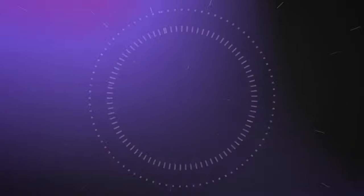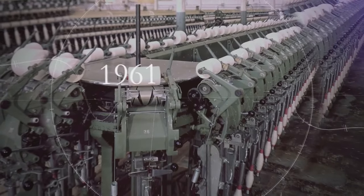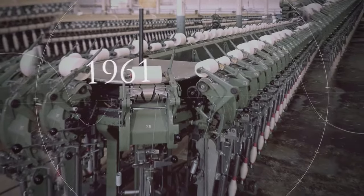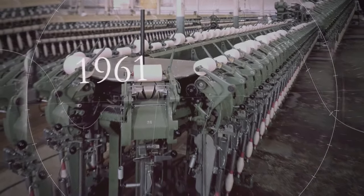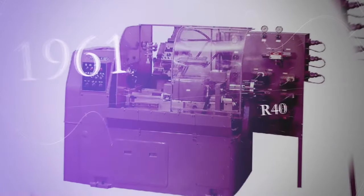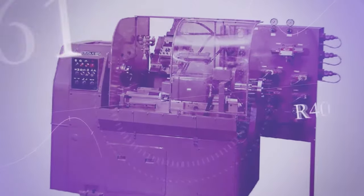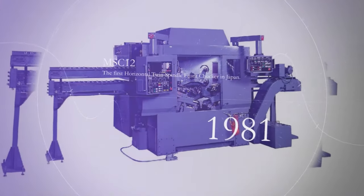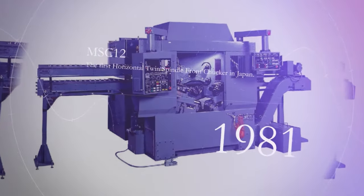Muratec entered the machine tools industry in 1961, making use of the technical know-how we had accumulated in the textile machinery field. Sales of the R40 drum type turret turning machine began in the same year, and in 1981 the first horizontal twin spindle front chucker was released in the Japanese market.